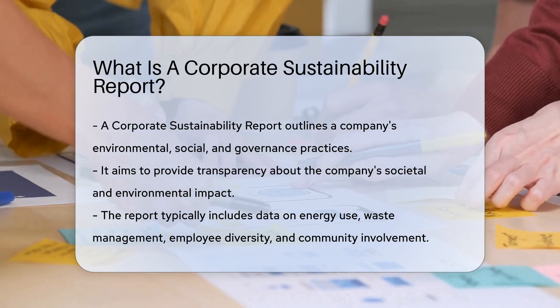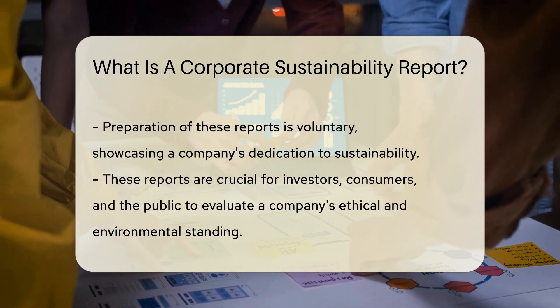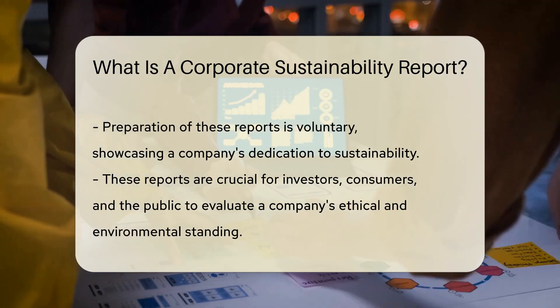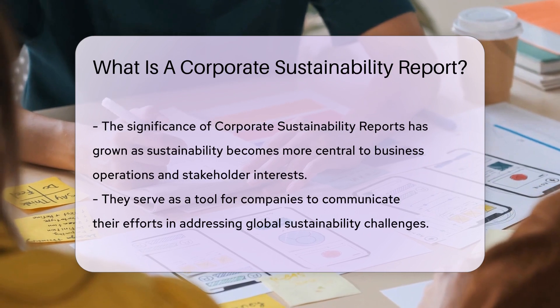It provides transparency to stakeholders on the company's impact on society and the environment. These reports often include information on energy consumption, waste management, employee diversity, and community engagement. Companies voluntarily prepare these reports to demonstrate their commitment to sustainable practices.